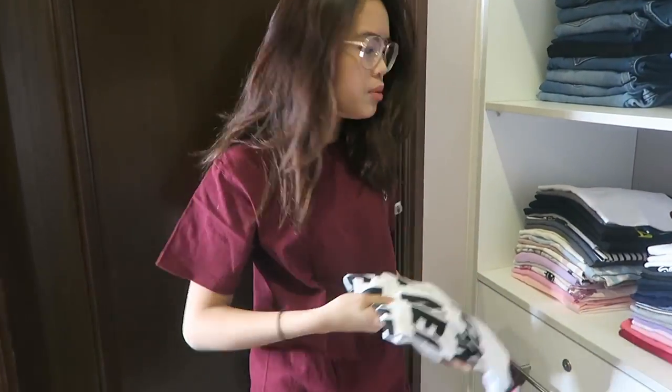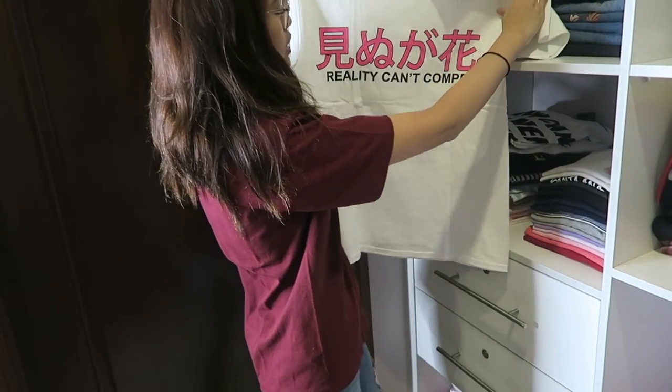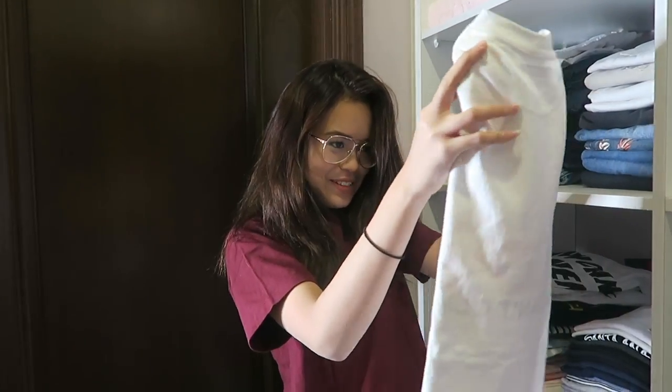This is from Primark — I showed it in a haul before. It's an oversized tee. I usually like to wear this with shorts or sweats every time.